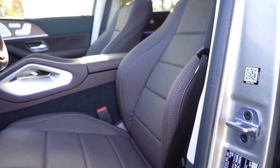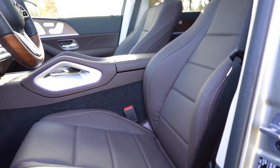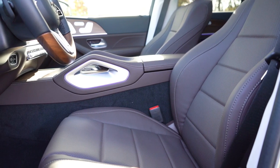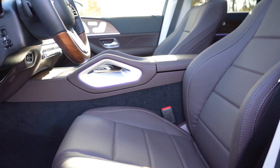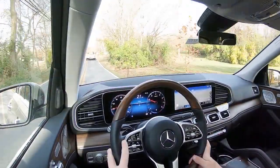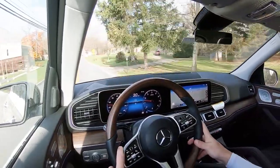Up front, power-adjustable front seats with four-way power lumbar come standard, along with memory settings for both driver and passenger — you usually only get the driver's side in luxury vehicles, but the passenger can also set three memory settings here. Heated front seats and leather seating come standard; upgraded leather seating is available for $1,620, ventilated front seats for $450, and multi-contour front seats with a massage function for $1,100. Overall seating was 100% on point — no issues taking this thing on a long road trip.